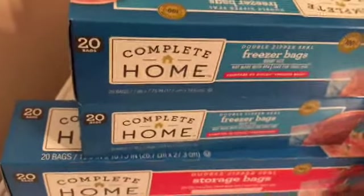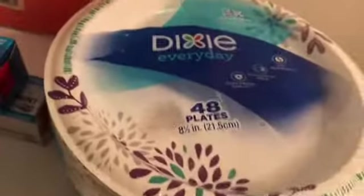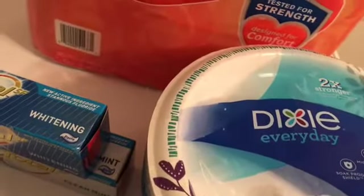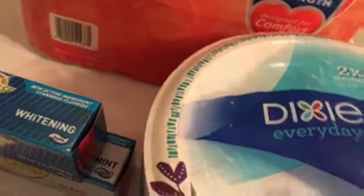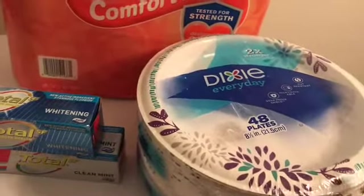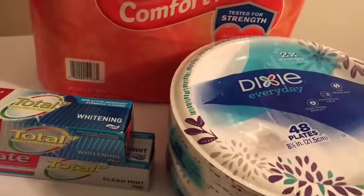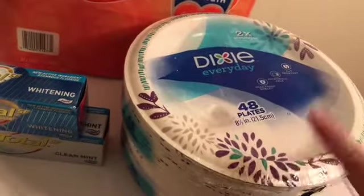These Dixie paper plates are $3.99 each, but they're buy one get one free, and there's a $1 off two coupon, so it makes both $2.99 total. I think that's really good for Dixie paper plates.